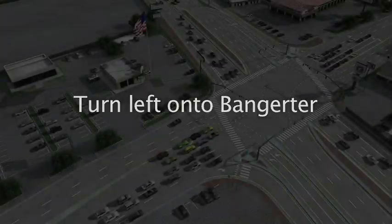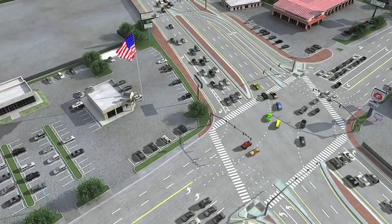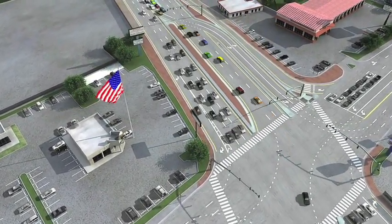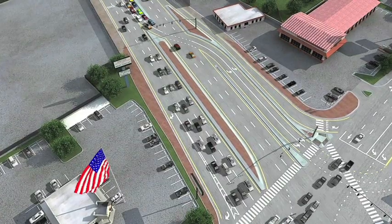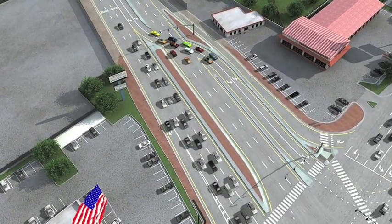Making a left turn from 35th South onto Bangor is the same as in a normal intersection. The only difference is that you need to watch for another light just past the intersection on Bangor. If you're the last car or two making this left turn, you might see a red light here. This is the light that allows left-turning cars to cross safely in front of you.